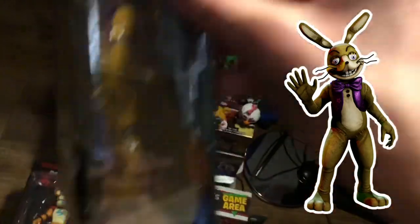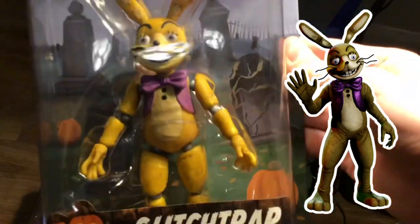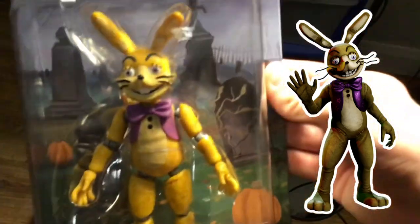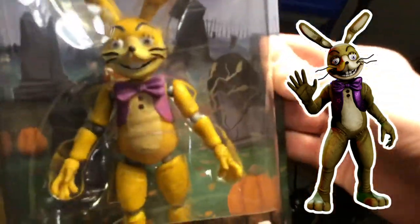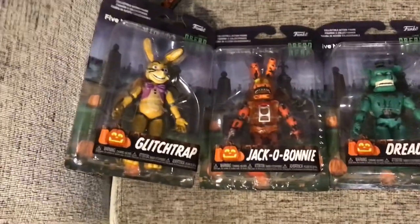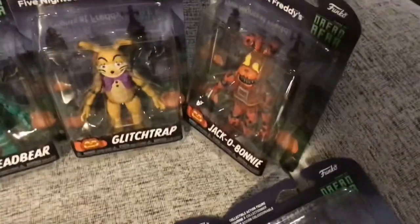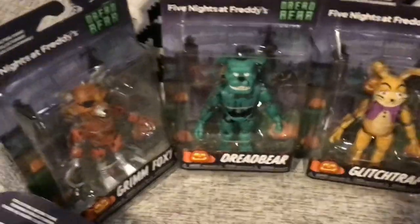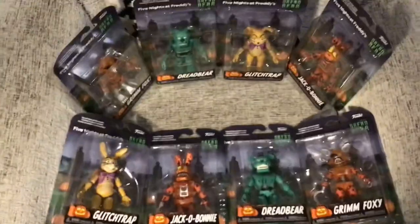Definitely try and get these — they're all starting to hit stores. You can get them on Funko's website, at GameStop, on eBay, and Amazon as well — they're out now. So there you have it: the entire non-exclusive Funko FNAF Curse of Dreadbear action figure line. In conclusion, this is one of my favourite waves — it's seriously so good. I would definitely recommend getting it, and I can't wait to get the Captain Foxy figure and complete this amazing line. Thanks for watching and I'll see you next time.